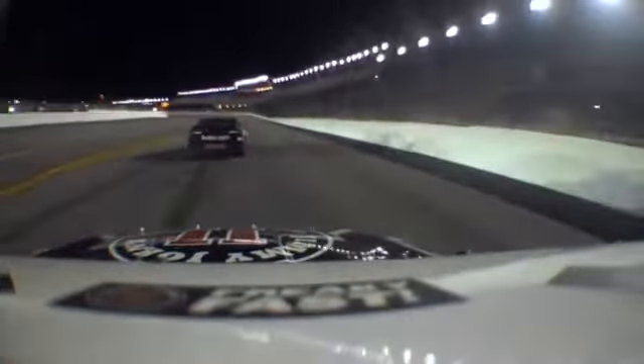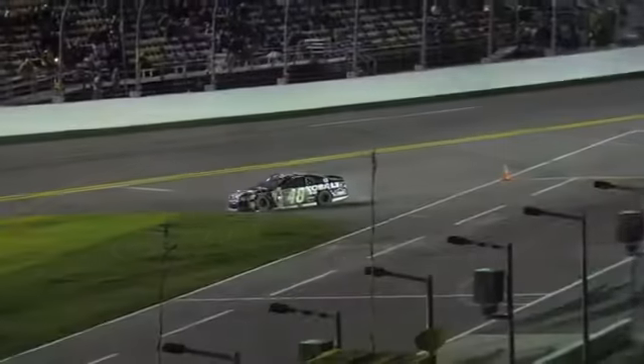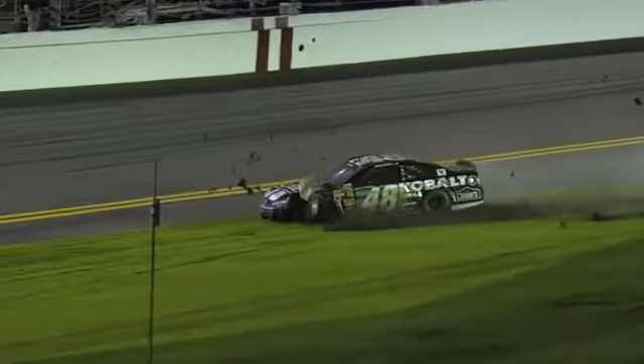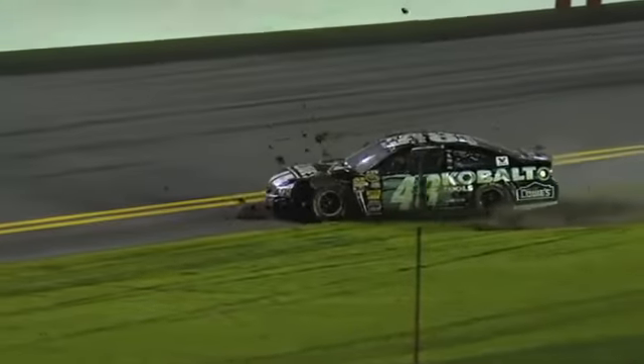He just got loose. No apparent contact between those two, but Johnson went to the inside safer barrier and then through the grass.